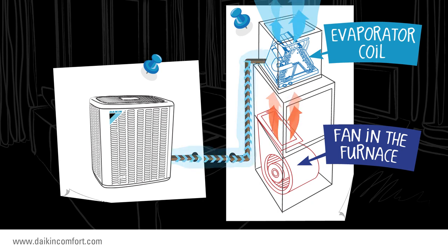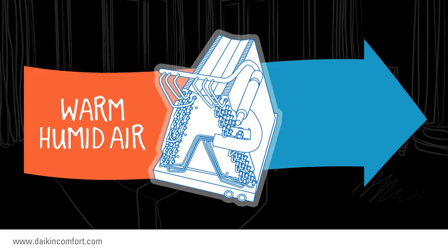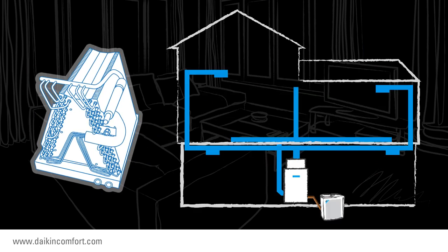The outdoor unit sends lower pressure cold refrigerant to the evaporator coil. As warm, humid air passes through the cold evaporator coil, humidity is removed. Then the less humid air is sent through the ductwork into the various rooms in your home.